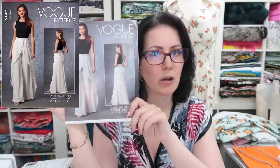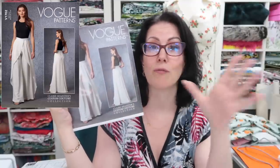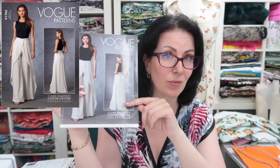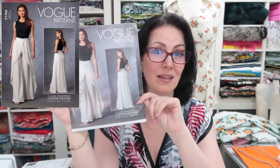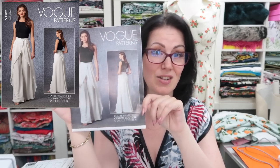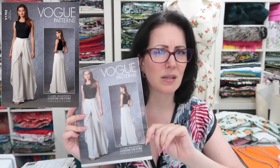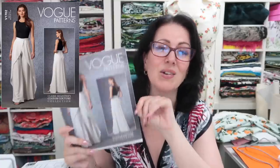This is Vogue 1702, the Claire Schaefer Custom Couture Collection. It's got a skirt that goes over it. The instructions are brilliant — really couture, with French seaming and really detailed instructions. I can imagine making these and floating around in them and absolutely loving it. I know Rachel was thinking about making these as well — maybe we should challenge each other to actually make up these Vogue trousers and see how we get on.